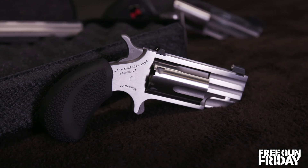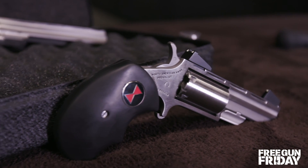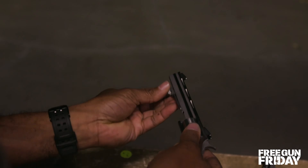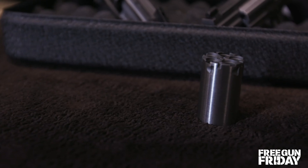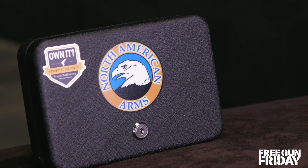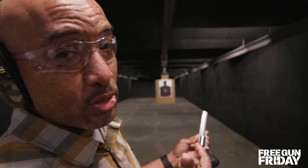Starting here, we've got the Pug that comes with a one-inch barrel. The Black Widow has a two-inch barrel, and the Mini Mag has a four-inch barrel. Now they're all chambered in .22 Magnum, but you can also have them chambered in .22 Long Rifle. They each ship with a child-proof lockable case. And the big boy is the Mini Master .22 Magnum.